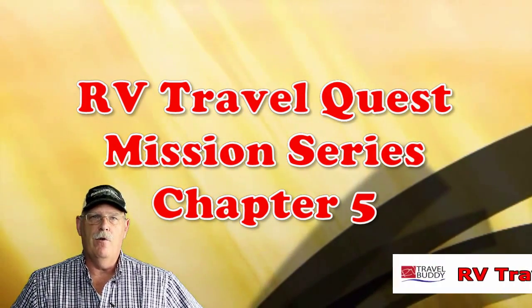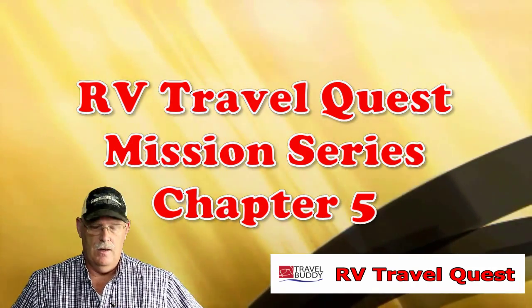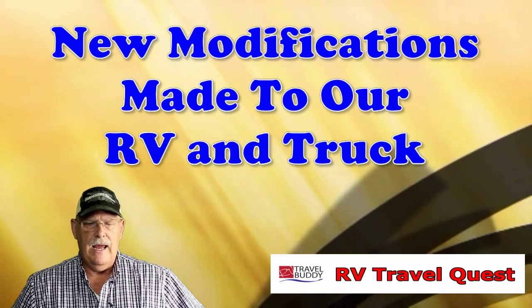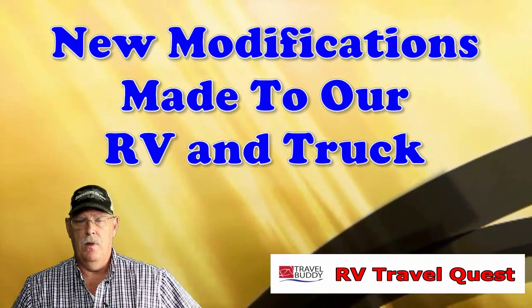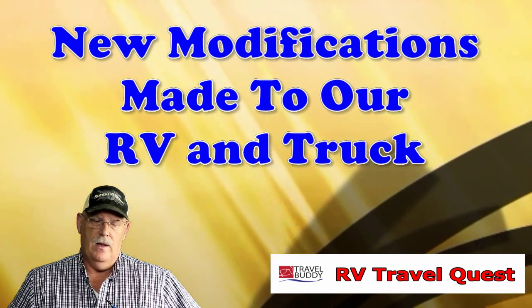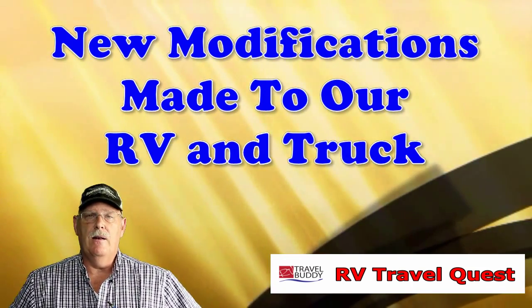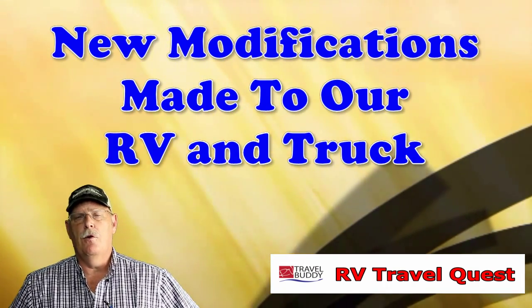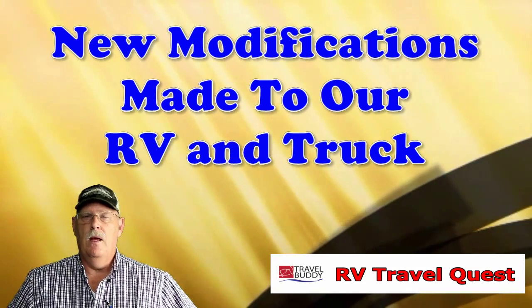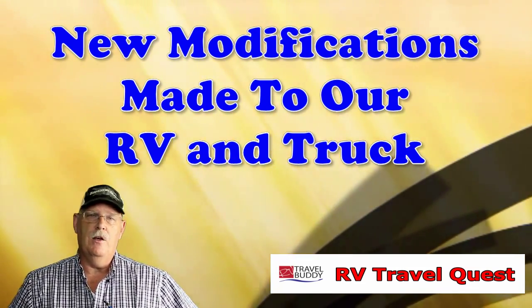This is Rob from RV Travel Quest on Chapter 5 of our Missions series. Today, we want to talk about what our upgrades have been. We did one upgrade to the truck and we've done a couple to the fifth wheel. So we thought we'd cover those in this chapter, and there'll be other upgrades in the future.